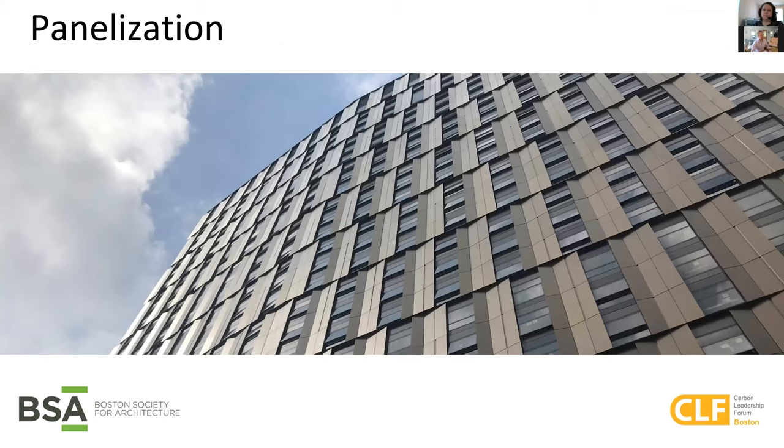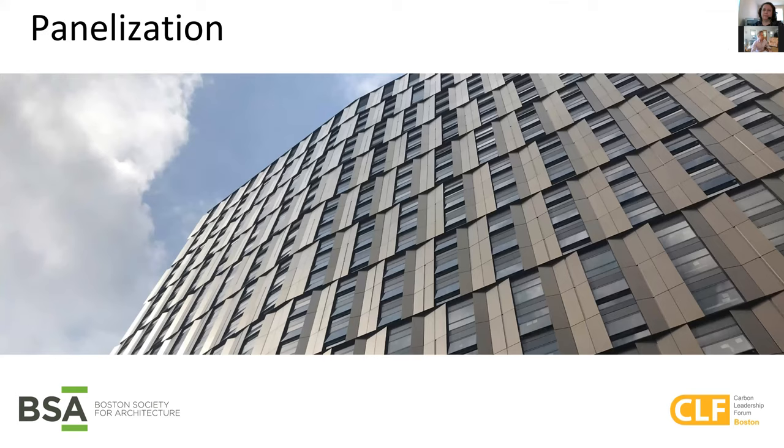Panelization can be a detriment when it comes to carbon. As much as it's great for speed, site constraints, and quality control, the marriage joints of these panels — which are needed to make them truckable and liftable — add additional material that needs to be considered in our carbon assessment. Not to mention that marriage joints also affect operational carbon, as they present a harder thermal bridge to manage than in a stick-built system.